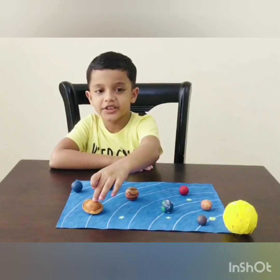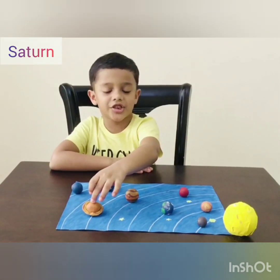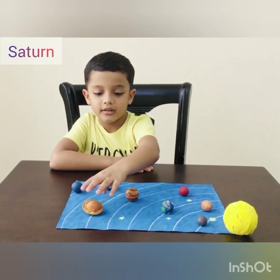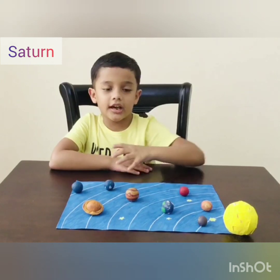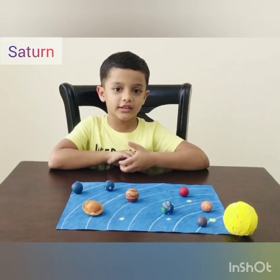Sixth planet is Saturn. It is a gas giant. Its rings are made of ice. It has more than 60 moons. And Titan is the biggest moon on Saturn.